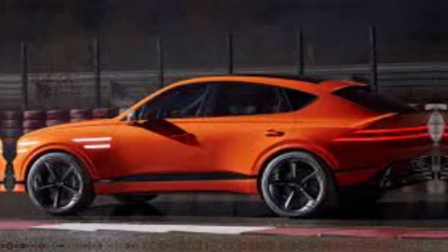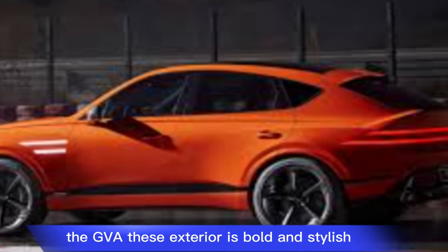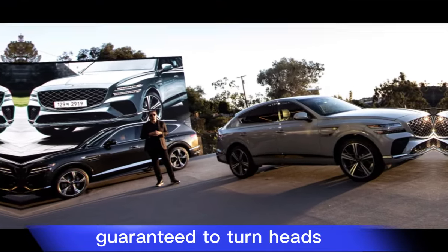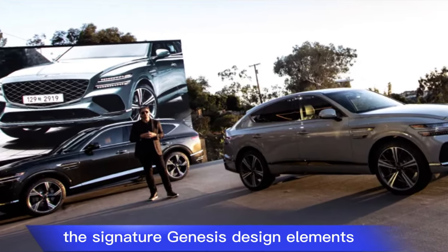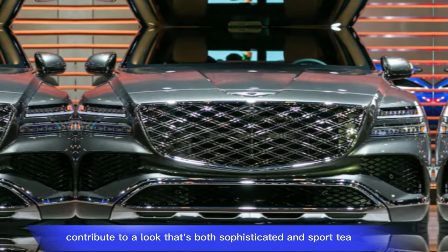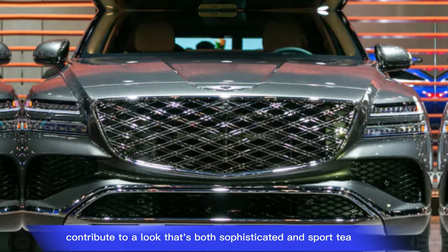Exterior: the GV80's exterior is bold and stylish, guaranteed to turn heads. The signature Genesis design elements, like the large grille and twin headlights, contribute to a look that's both sophisticated and sporty.